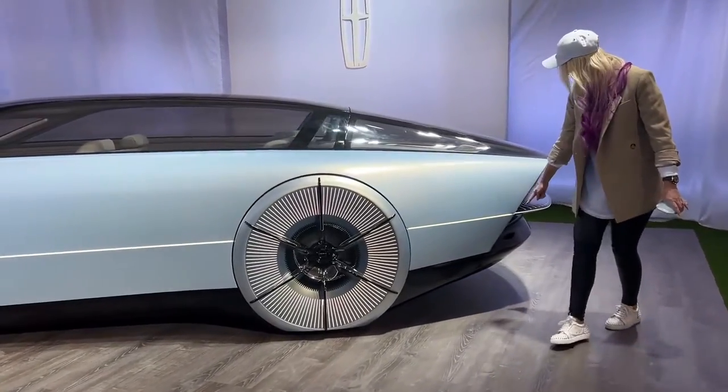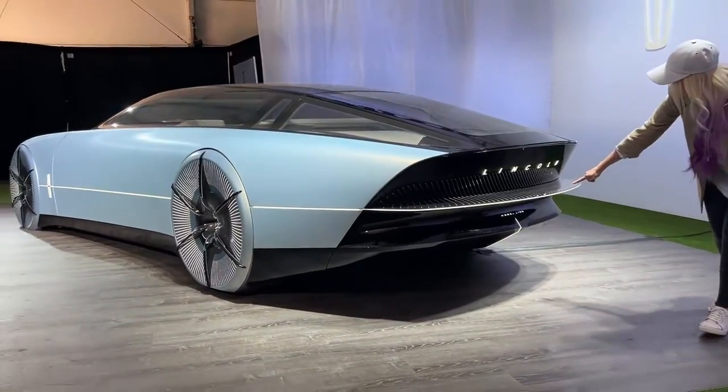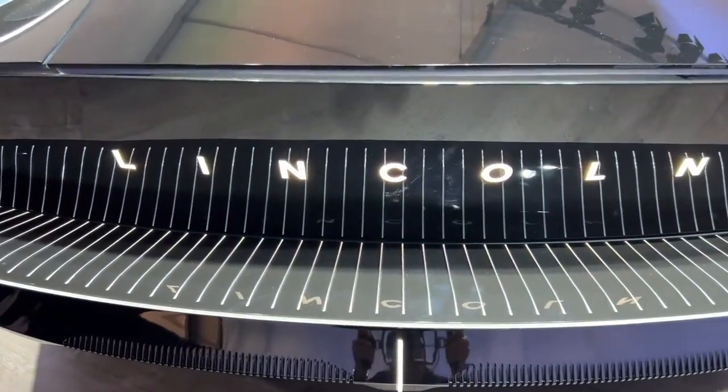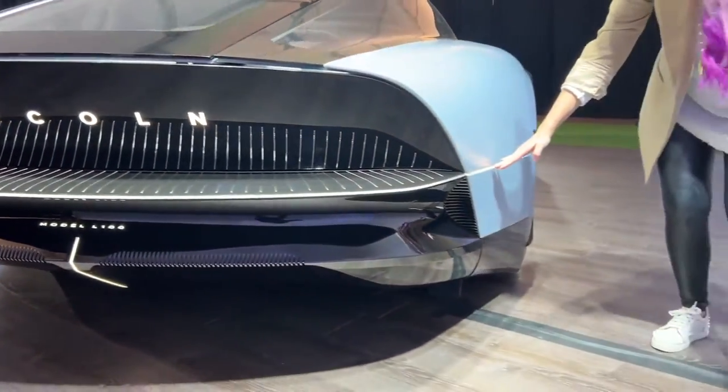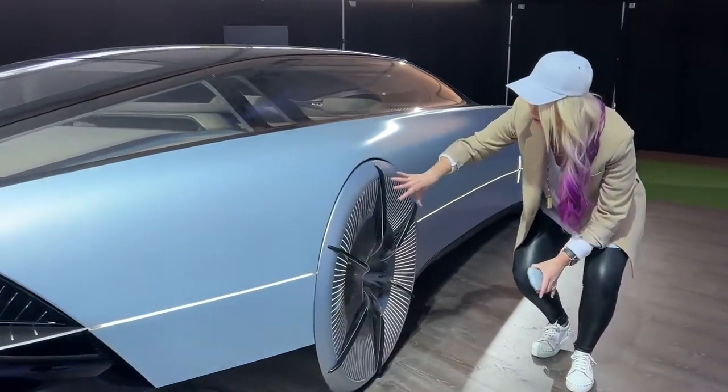It keeps going, keeps going, around the back. Come check this out. How beautiful is this? And then around here, all the way around. These wheels are so cool.